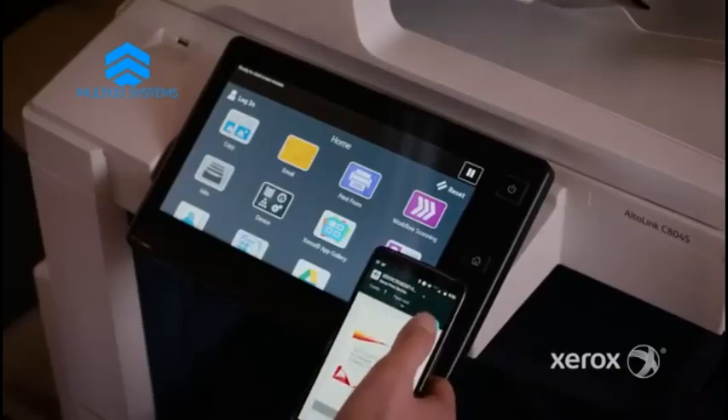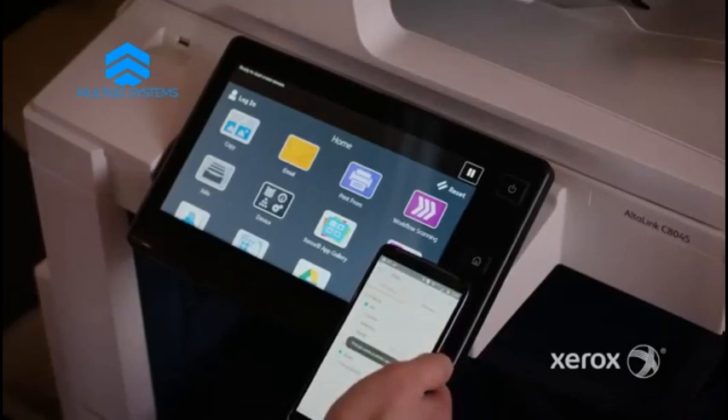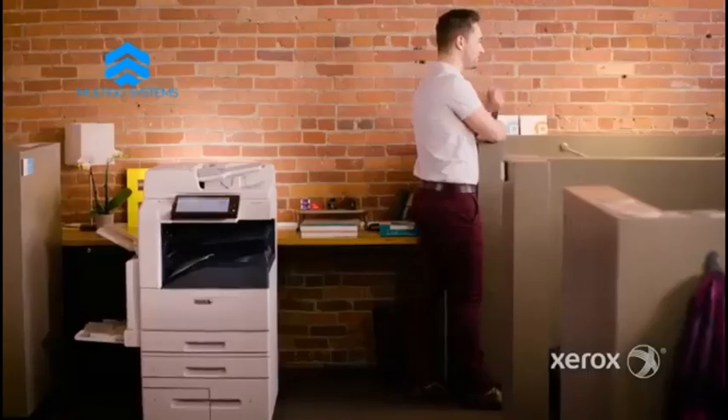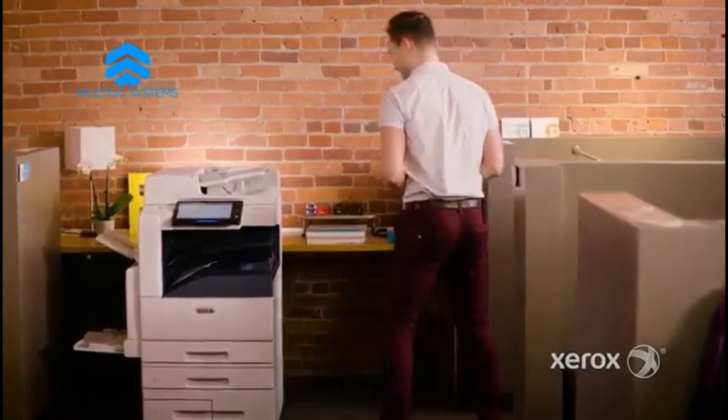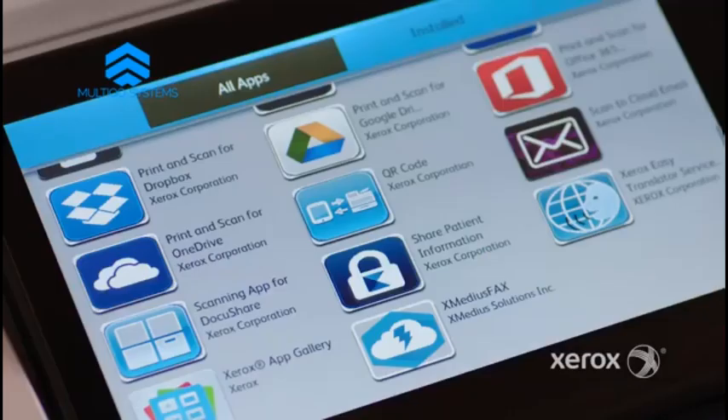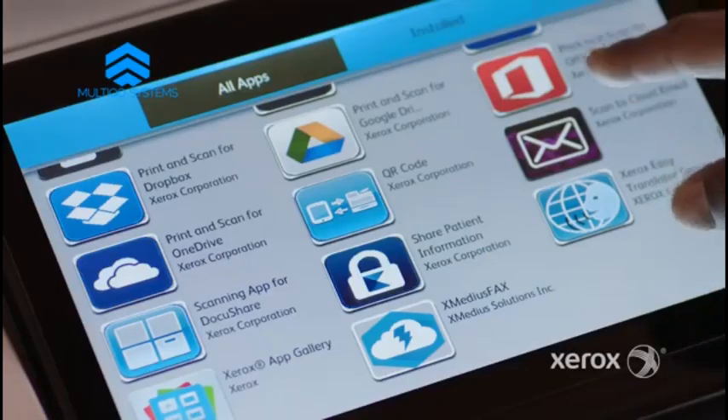Every Altilink has the same big smart tablet user interface, which we can customize by device, fleet, or group to keep the functions and apps we use most right up front. Xerox even has an online app store — the App Gallery — you can access right from the machine to add more time-saving applications.